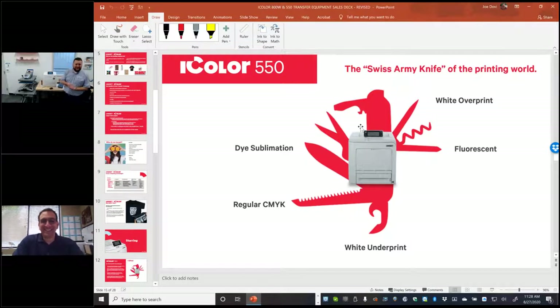The iColor 550 is the Swiss Army knife of the printing world. It's really five printers in one. At its base, it's an overprint printer — it prints white last, so white becomes the background when you flip the image onto your shirt. Uniquely, you can switch it to white underprint mode — printing white first — which is for printing on black paper or clear substrates. You could even use underprint for hard surface transfers and print to the back side of clear acrylic for a 3D protected look.